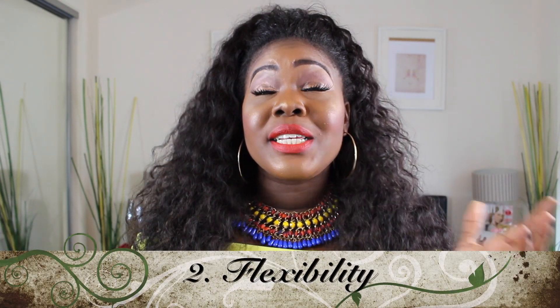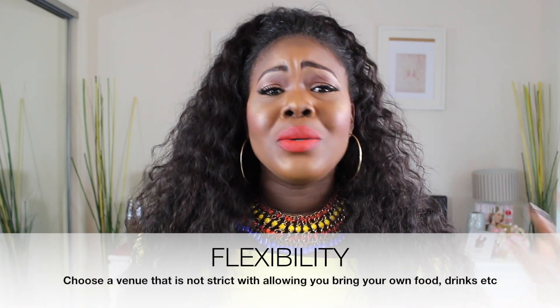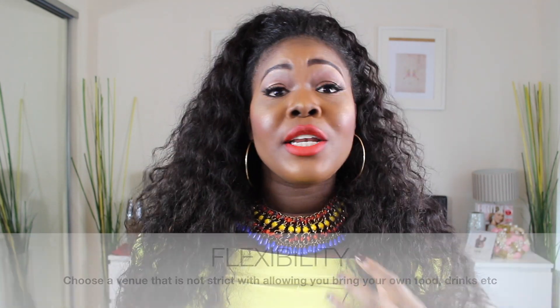The next thing is flexibility. Flexibility is such a huge factor when dealing with wedding venues. Your wedding venue has to be flexible — meaning you can bring in anything: your food, your drinks, your own decor. You can put your chandelier, you can do anything you want. It's so important to choose a wedding venue that is flexible if you're thinking of having a lot of decor ideas and your own food and drinks.